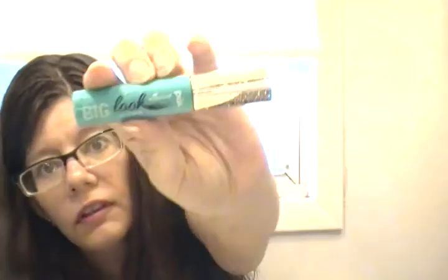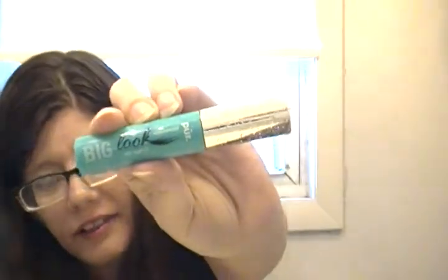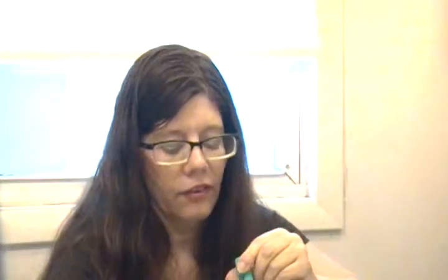Waterproof mascara with argan oil - I got this in my Ipsy bag a couple months ago and it's all dried out after about five to six months. It's definitely time for it to go. It has a plastic wand. Some plastic wands work great and some just don't budge, but this one's done.